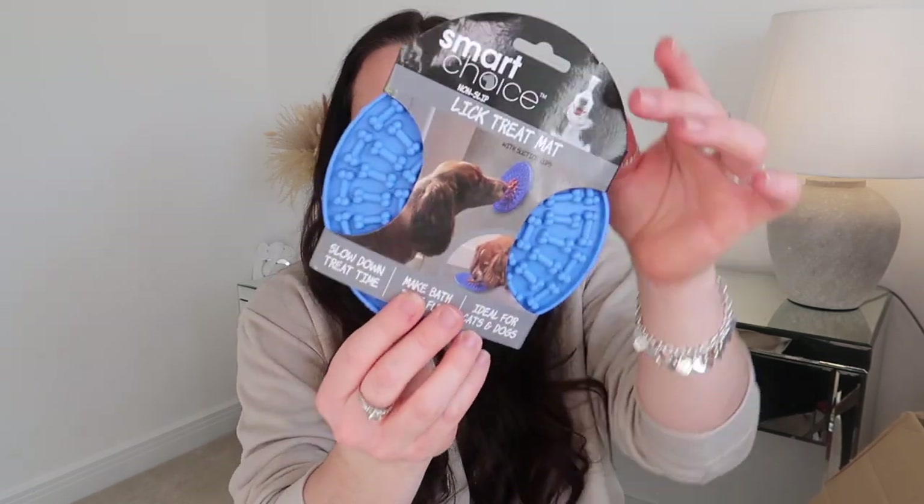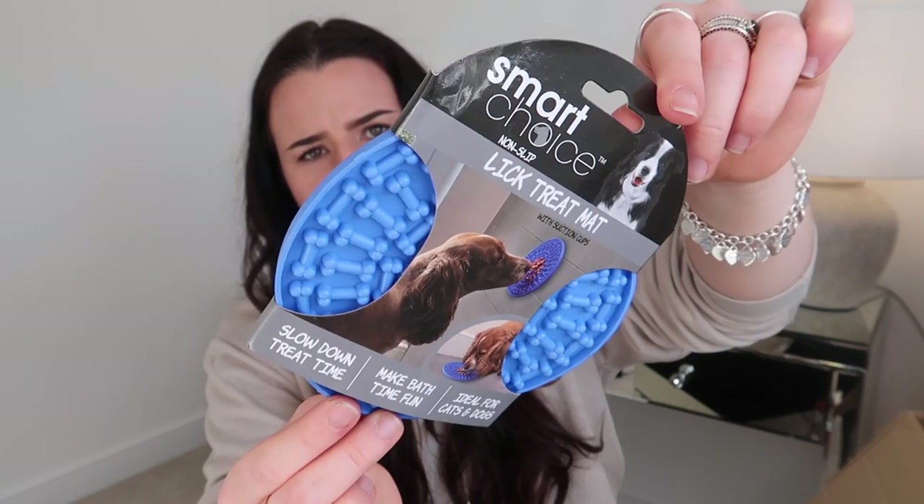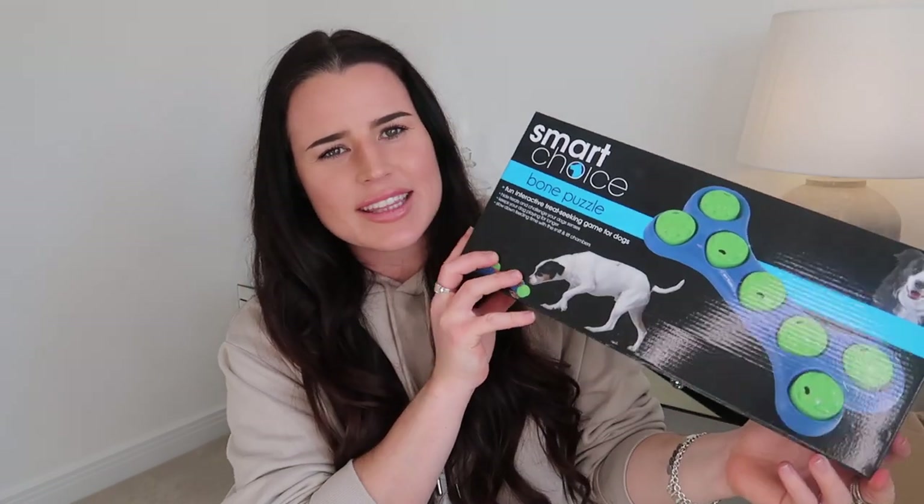I picked up a few things for Jerry — they had a really amazing pet section. First up is this Smart Choice non-slip lick treat mat. I've never seen anything like this, but we're preparing to allow Jerry to be out of the crate when we go out. He's still a puppy so he goes in his crate when we can't bring him, and apparently the key to getting them comfortable on their own is keeping them entertained. I'm going to spread it with peanut butter so he stays occupied.